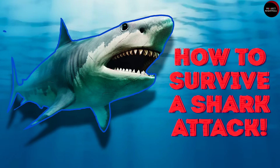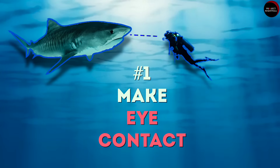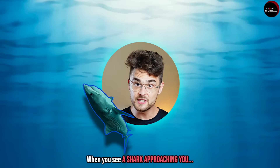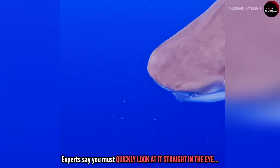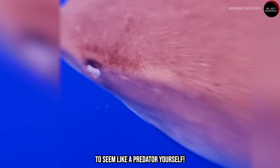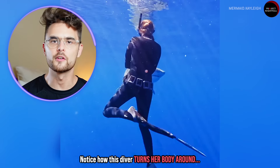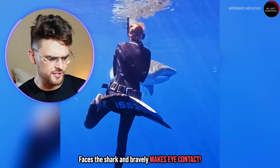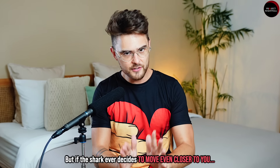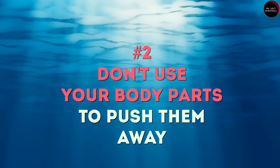Tip number one: make eye contact. Yes, as crazy as it may sound, when you see a shark approaching you, experts say you must quickly look at it straight in the eye to seem like a predator yourself. Notice how this diver turns her body around, faces the shark, and bravely makes eye contact.